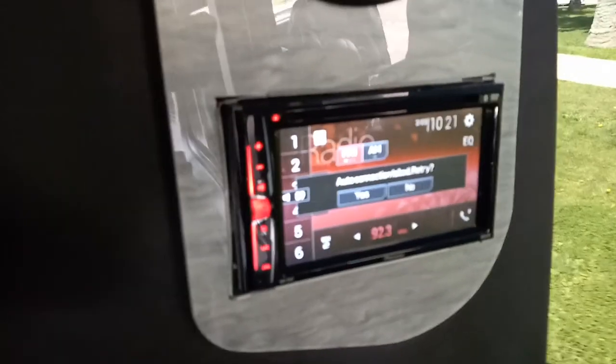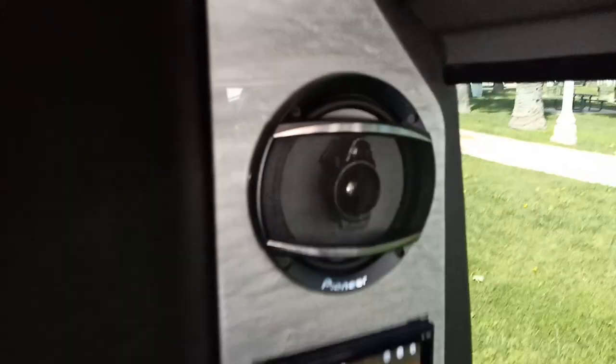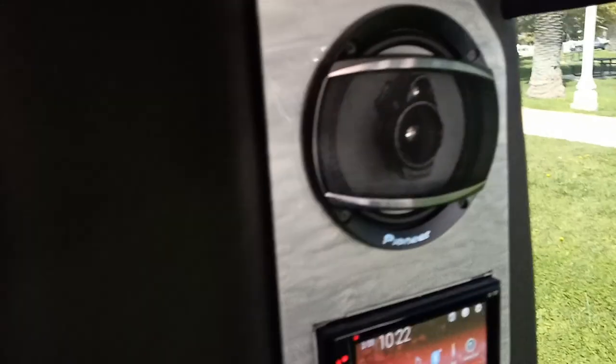It's got a double-din stereo right here with Bluetooth, camera auxiliary input, DVD, CD player — it's Pioneer. Pioneer speakers right there. Those are three-by-fives, three-way speakers. You can see the tweeters built right into them.